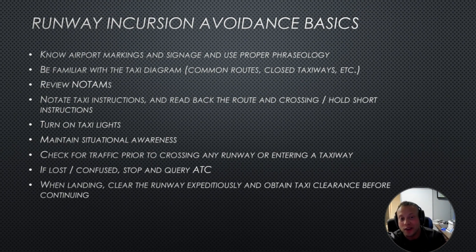In general, you should study and know airport signs and proper phraseology. The Aeronautical Information Manual actually has a whole chapter dedicated to airport signs.